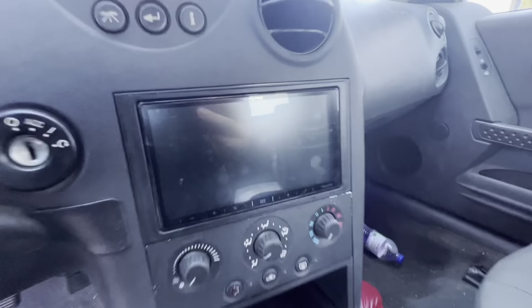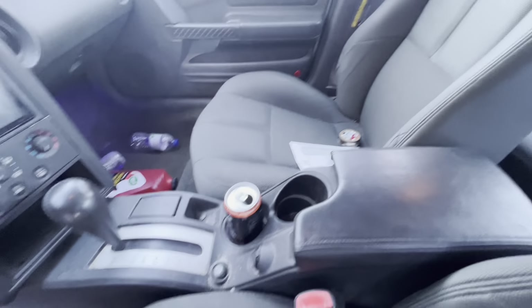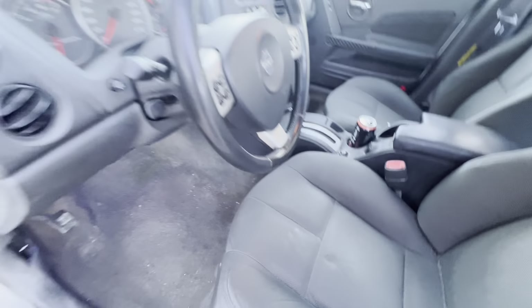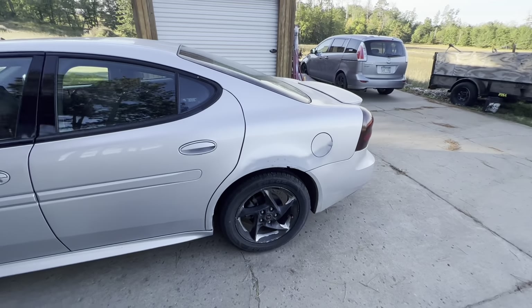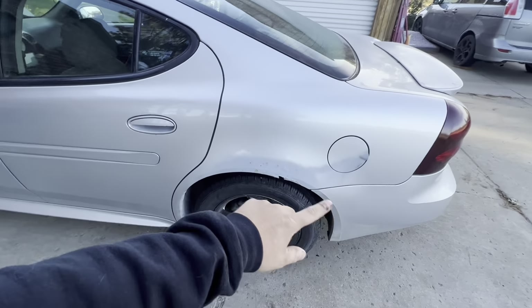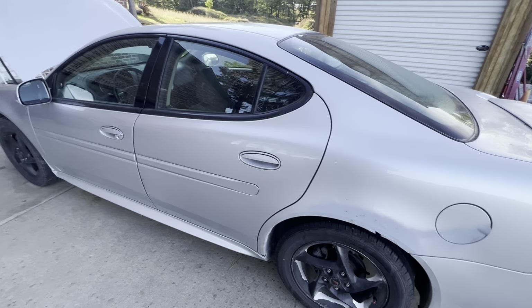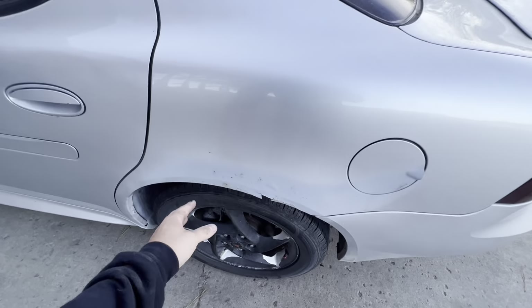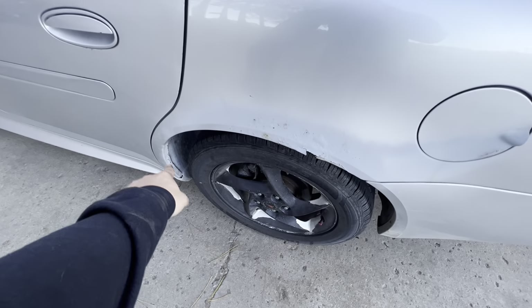I've got some car soap to wash it because it's super dirty. Clean title, 220,000 miles. I think for 1100 bucks it's not bad. The only real rust is right here on this side underneath — it's fairly clean. The rockers are rusty but they're not gone. The floorboards are solid, so I'm pretty happy with it.